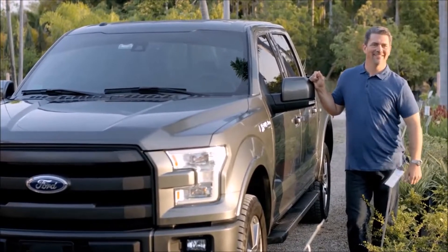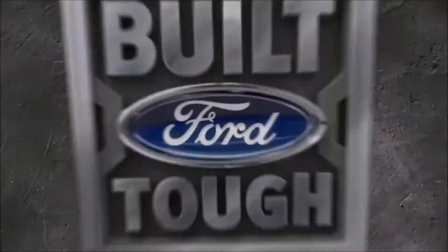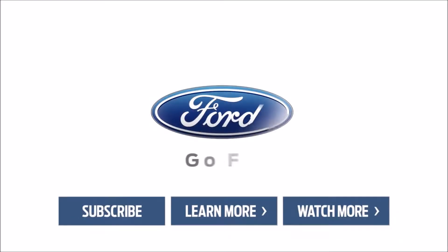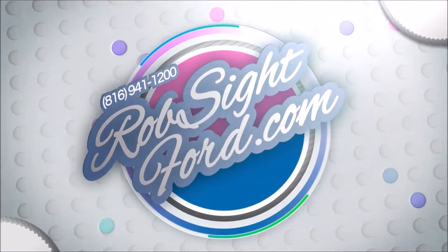My son drives an F-150, I drive an F-150, my managers drive F-150s. When I see that commercial come on — 'Built Ford Tough' — I actually sit there and think, you know, it really is. I really do believe it.